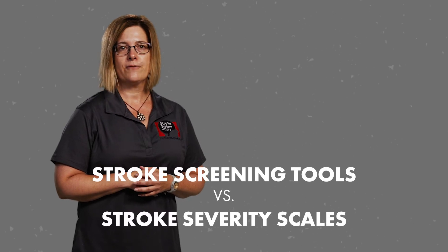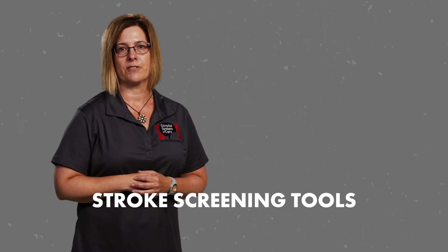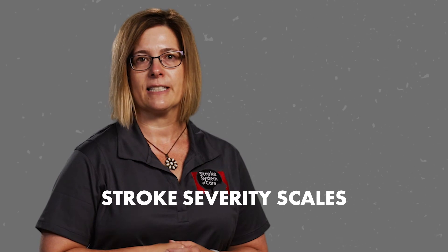Stroke severity scales differ from stroke screening tools such as the Cincinnati Pre-Hospital Stroke Scale. Stroke screening tools are used to identify the most common symptoms of a stroke and yield a positive result — stroke suspected — or negative result — stroke unlikely. Stroke severity scales quantify neurologic deficits in order to identify patients with symptoms more likely to be associated with LVO, and should be performed on all patients with a positive stroke screen. FAST-ED is a very promising stroke severity scale due to its familiar components and a well-designed scoring system, which assigns greater value to neuro deficits that are highly indicative of LVO stroke, such as aphasia and neglect.